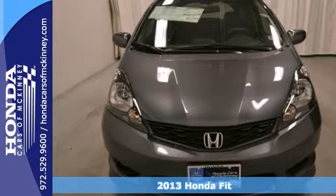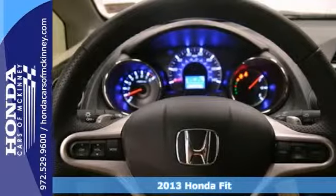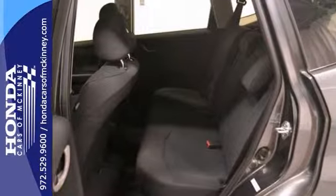Here is a 2013 Honda Fit, and this Honda Fit has dynamic stability and traction control. It also includes the Sport Package. It features daytime running lights and cruise control. And with air conditioning and a full factory warranty, this Honda Fit hatchback won't be here long.